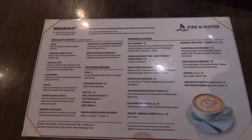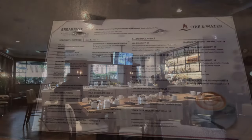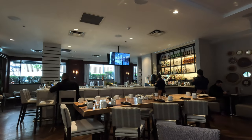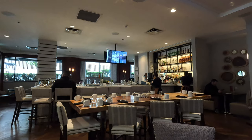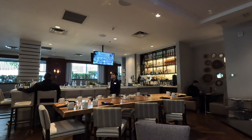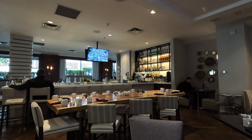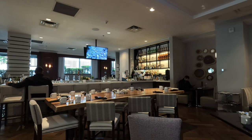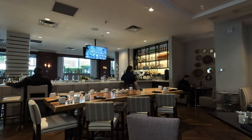Breakfast at Fire and Water is an à la carte affair, the cost of which was quite comparable to what we'd pay back home in Australia. It did cost around about $60, but it was very convenient eating here. The food was of a very good standard and the coffee quite good as well. It wasn't particularly early when we came in and we were surprised by the lack of people having breakfast.